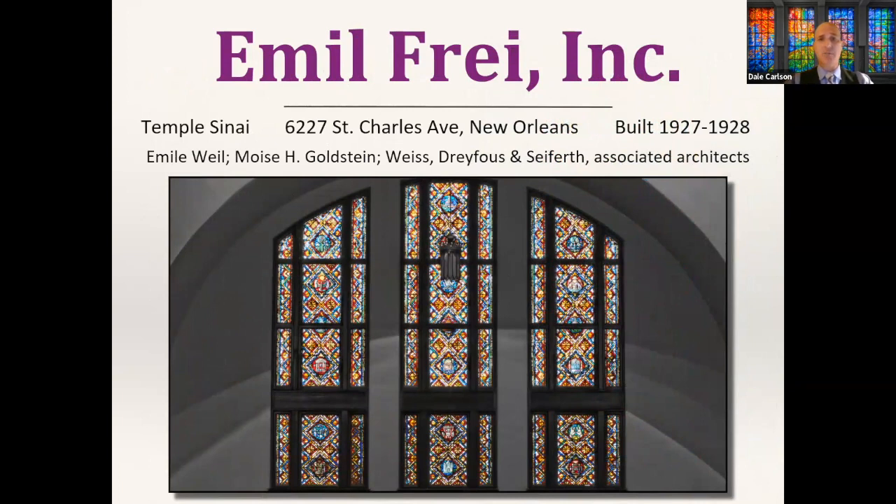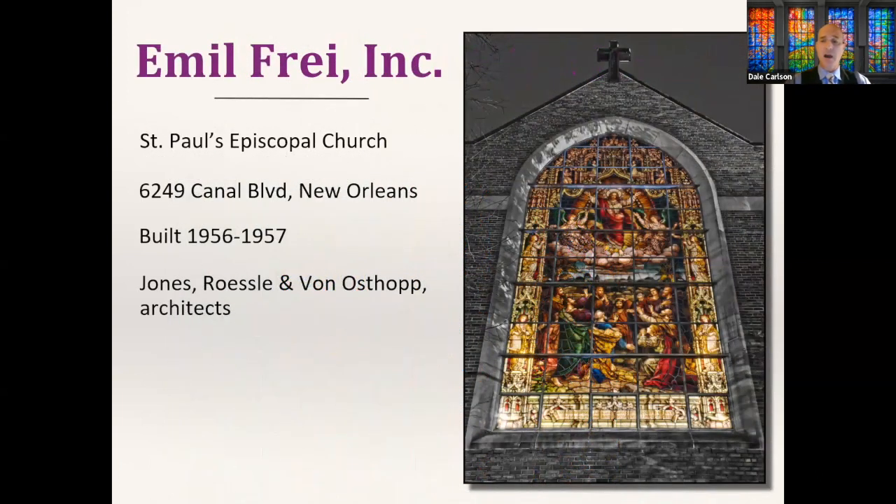Temple Sinai on Saint Charles uptown has a great collection of Emil Fry glass. You'll note it's less narrative than what we've seen in the Catholic churches — in the Jewish tradition there's more focus on not depicting golden calves, so you see more patterns than people. That's liberalized in the modern era, but it's a holdover from prior traditions. Generally we don't see narrative windows at synagogues in New Orleans, but we do see some really gorgeous designs.